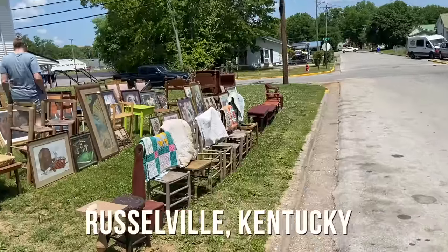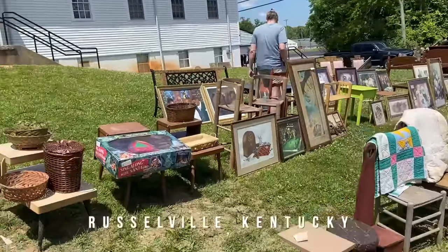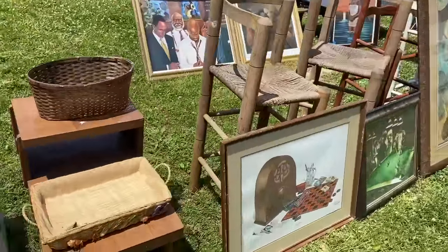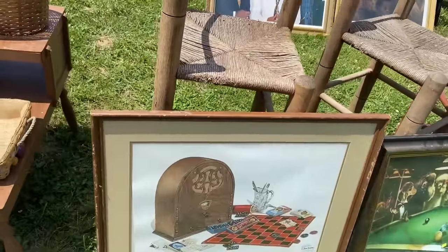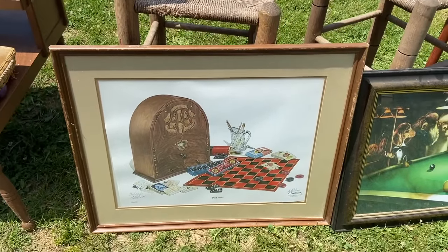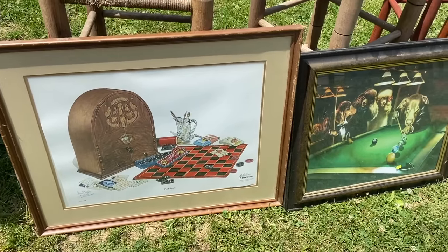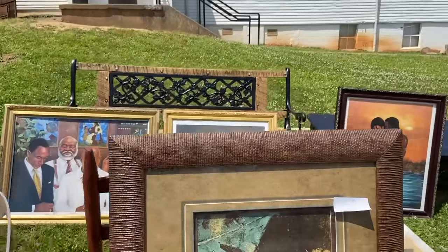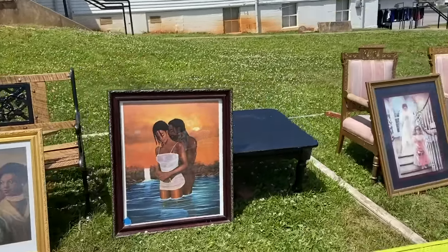Just around the corner and down the block is Todd's Cafe — it hasn't been opened in a long time, but there's always a sale here every year, and I've found some good things here. They put the furniture overflow and the prints and things at the cafe, and there's a house with a bunch of stuff and more dealers around the corner. So this is a fun place to stop.